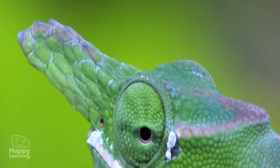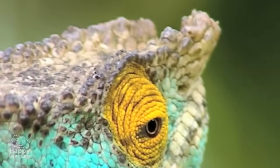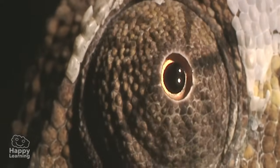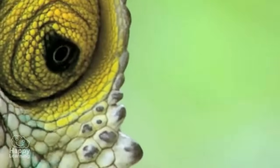As you have discovered by looking at the images, Chameleon's eyes are very special. They are cone-shaped and in the centre, they have a hole where the pupil sticks out. The cone shape allows them to easily rotate their eyes completely in any direction.